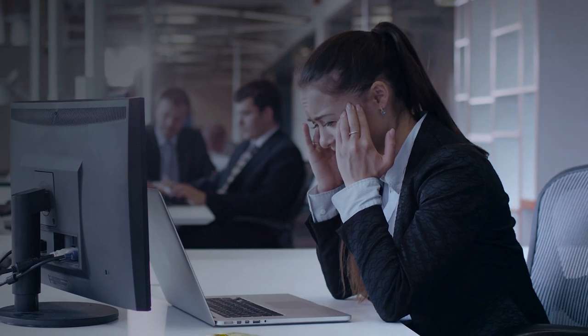Behind standard curtain walls, a dark office with little natural light can be unbearable, making employees less effective and more vulnerable to illness.